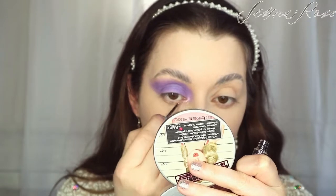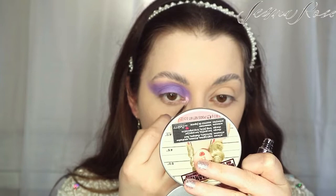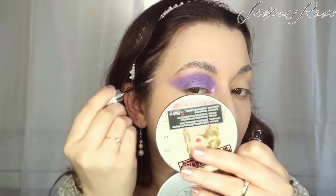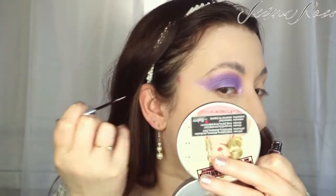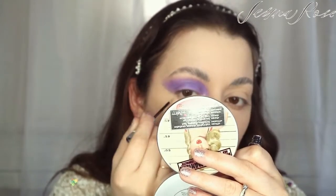Next I'm moving on to the Essence Crystal Liner in Rosy Rush. This one is a really beautiful lavender-purpley pink shade, and I'm going to put this on the inner corner of my eye. I'm also going to put this on the outer corner and underneath, just winging it out a little bit so it has that shimmer when you turn your head. I'm also going to pop this underneath the lash line.